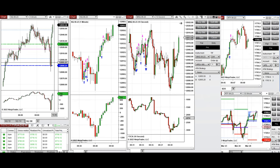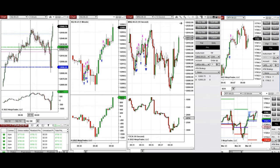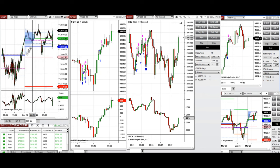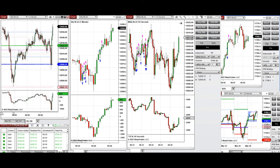The market went up during the global session and we had a high around 13,000, but when the New York market opened it went down and tested the level of the close, which was around 12,900. This is a point of control — let's look at the value area low. The point of control is around 13,000 and the market passed that level as well.